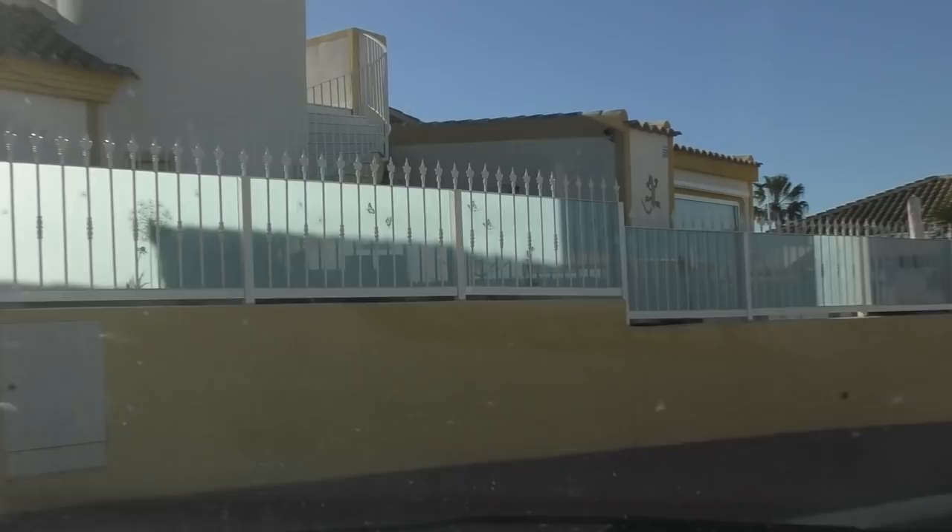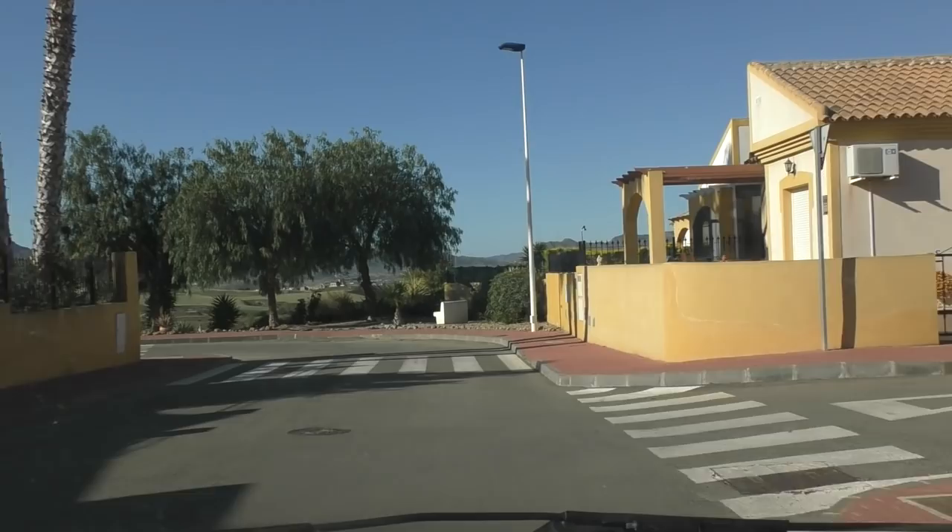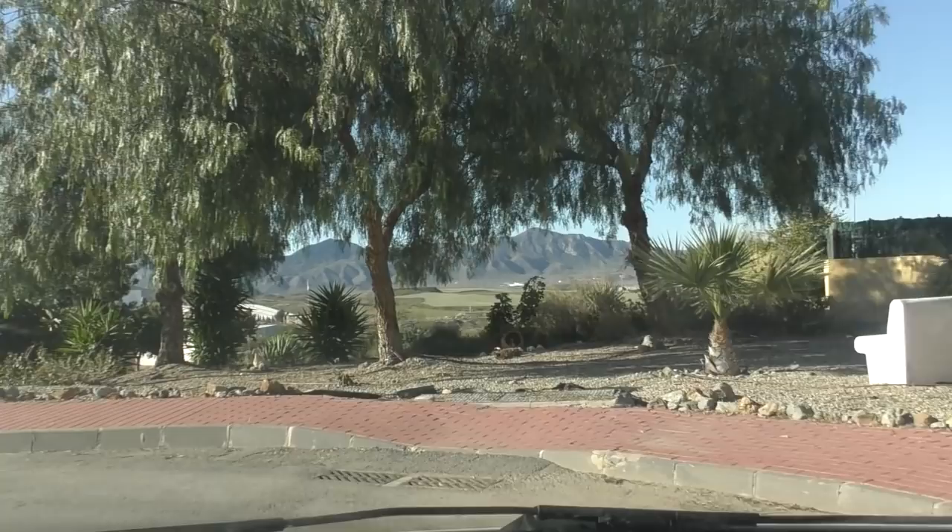It always interests me where some of these roads go to. There's a nice shaded area there to sit down under the trees — look at the view.